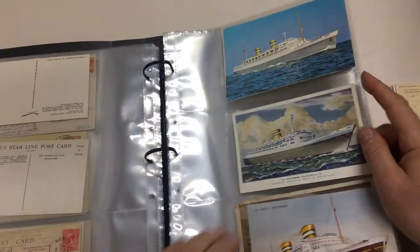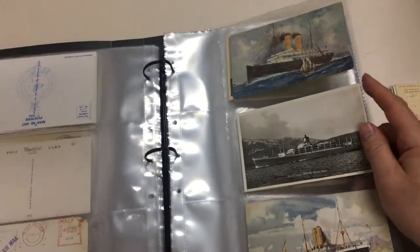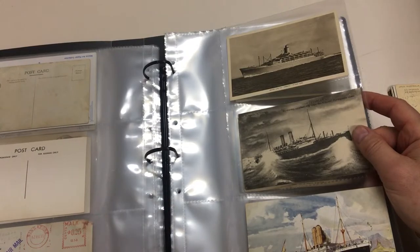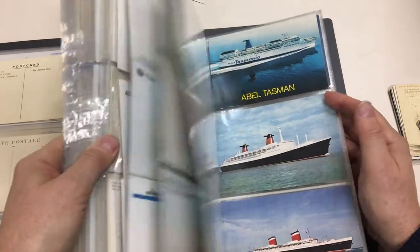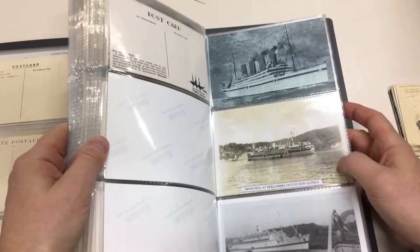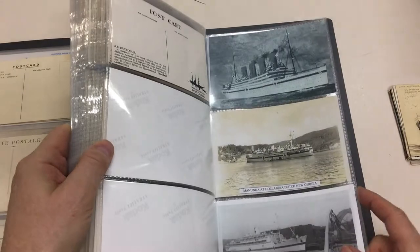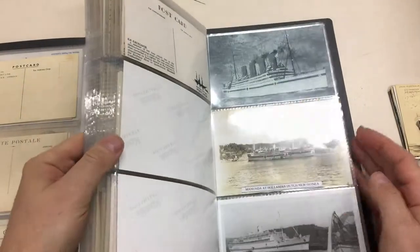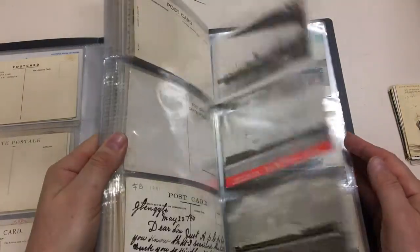SS Nieuw Amsterdam. Orient Lines Orsova. Orient Royal Line Ortona. And there's a lot of moderns at the back. Manunda at Hollandia, Dutch New Guinea — obviously a hospital ship, and another one here. There are photographs, and then more moderns, and then back to the real stuff.